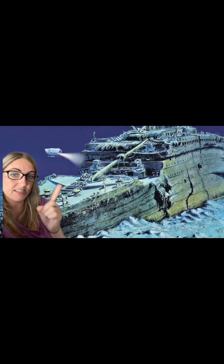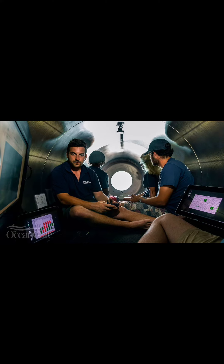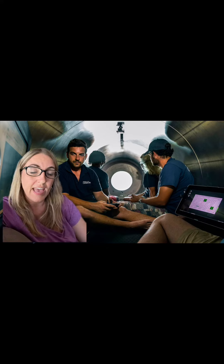Experts are speculating where the submersible could be and what has happened. One of the theories is that perhaps the sub is caught somewhere on the actual wreckage of the Titanic. This is a photo of the inside of the Titan taken in 2021. As you can see, it's very, very cramped quarters inside — they are sitting on the floor and have their backs up against the edges.